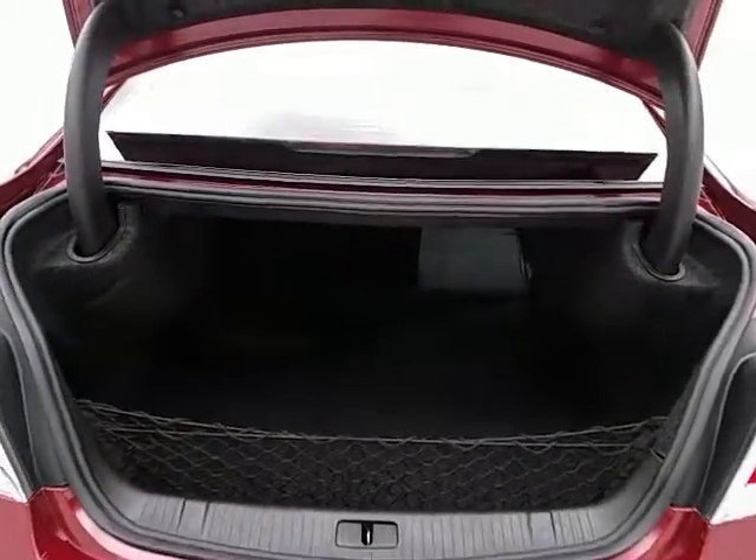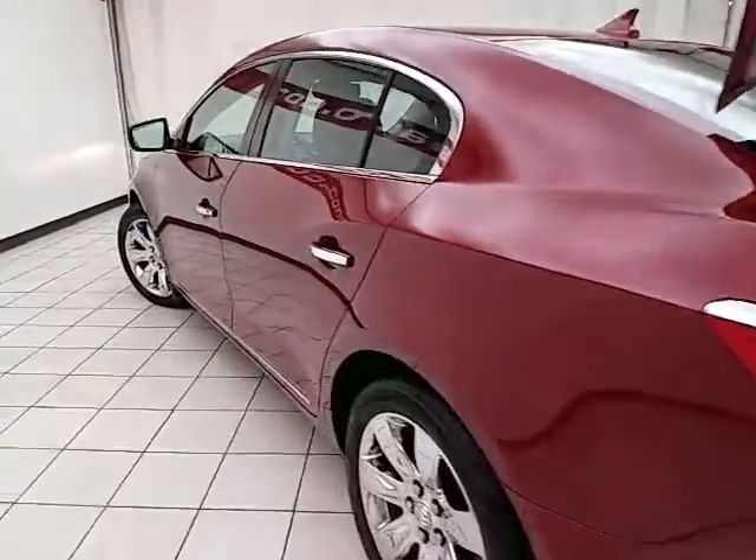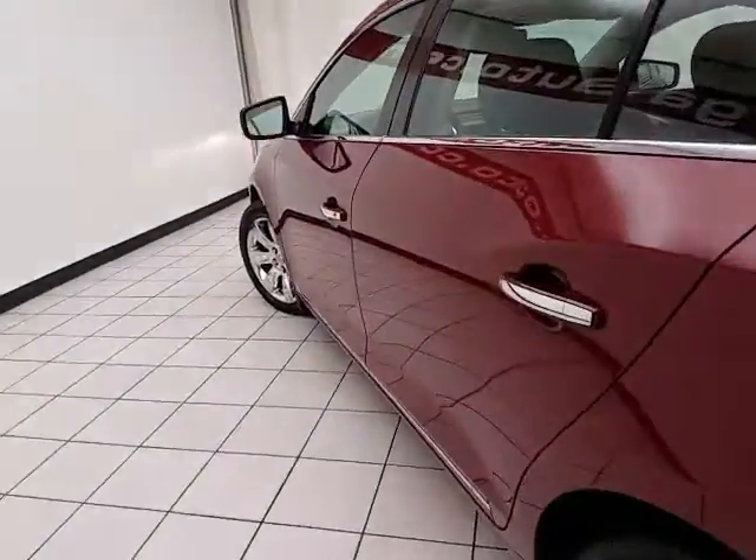Ample trunk with a removable cargo net, perfect for keeping smaller items secure. No dents or dings in the body.